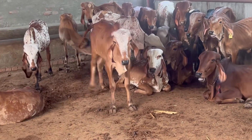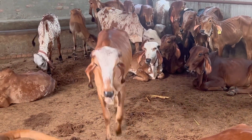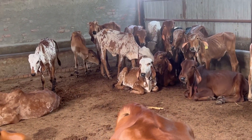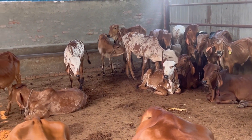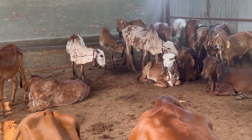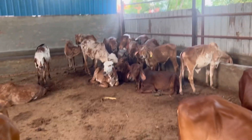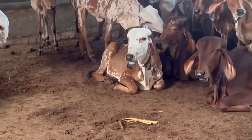Look at this. These are the children of 6 months. They are only one year old. They are more than 4, 5, or 6 months old. You can see the quality of the children.